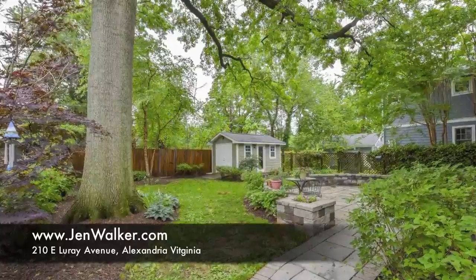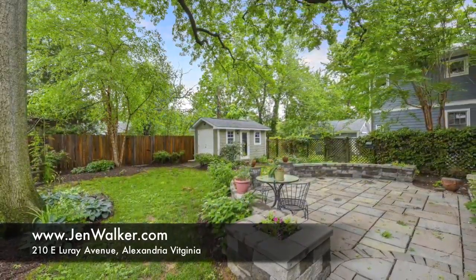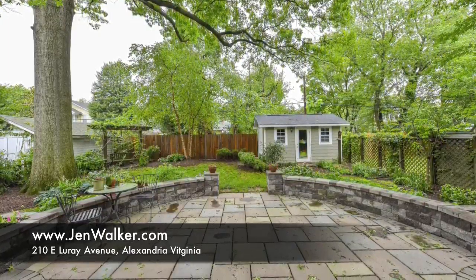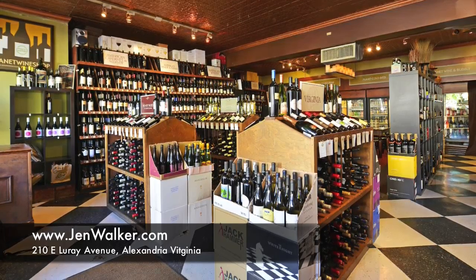Relax outdoors in the serene, private yard. Towering mature trees are a rare find and truly make this a special escape. There's a beautiful curved stone patio with thick framing that can double as seating space and a convenient storage shed.